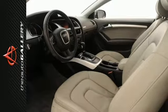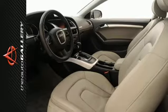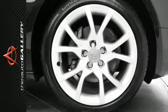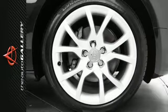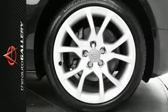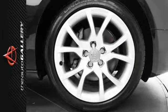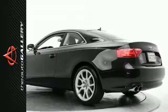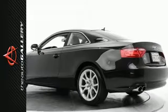Our certified pre-owned Audis feature 24/7 roadside assistance for the duration of the warranty, the balance of the original 12-year corrosion perforation limited warranty regardless of mileage, the balance of no charge scheduled maintenance, 24-hour customer service, and more.